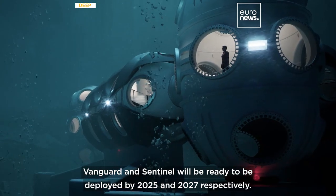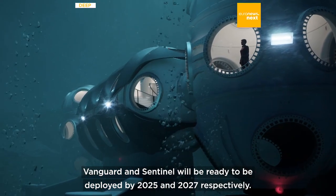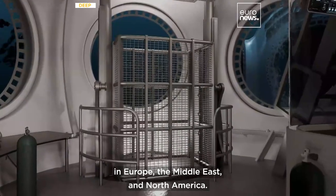Vanguard and Sentinel will be ready to be deployed by 2025 and 2027 respectively. DEEP says discussions are underway to pick deployment locations in Europe, the Middle East, and North America.